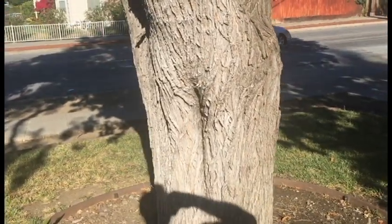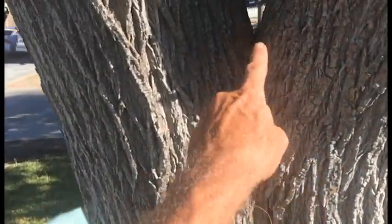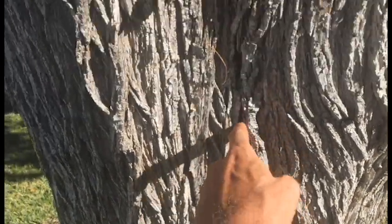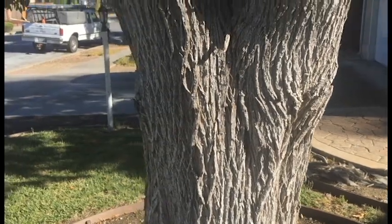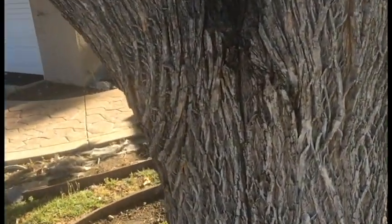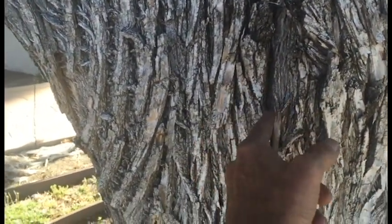Walking around the trunk of the tree, if you look at the unions of the limbs you can clearly see where the potential for splitting is going to occur. Stepping back and looking over to this side, you can see where it has split and grown around and split again.